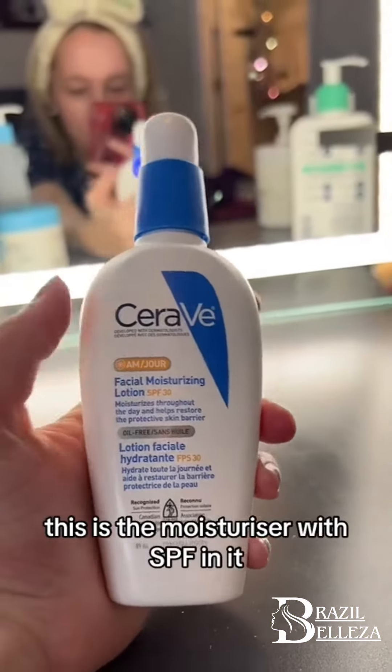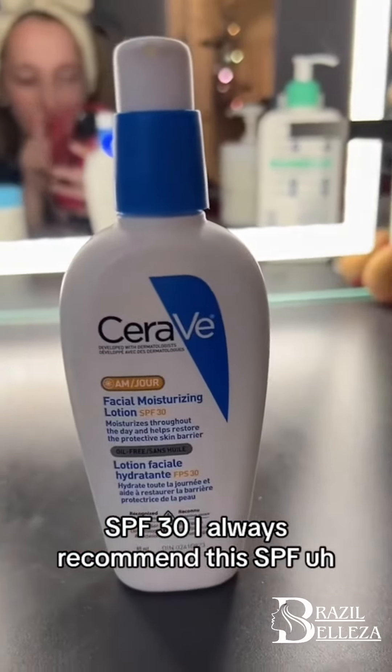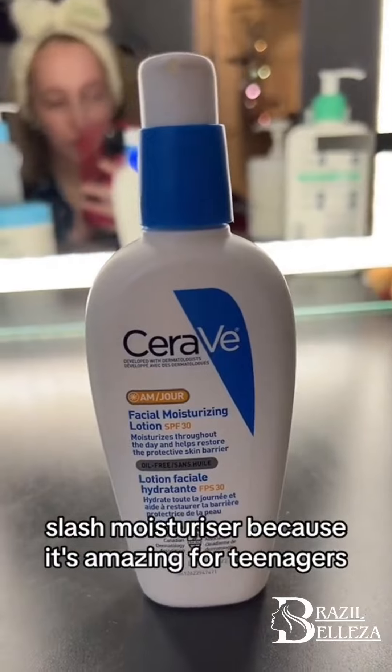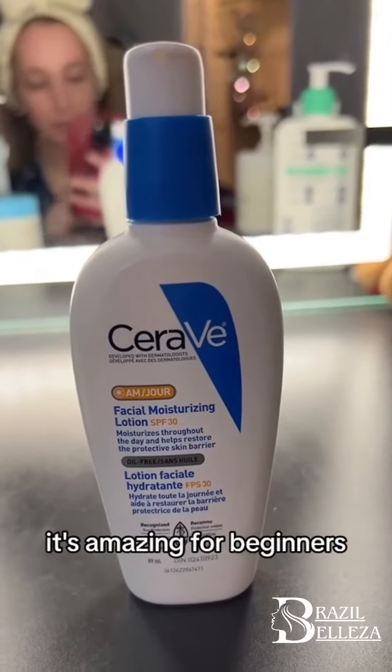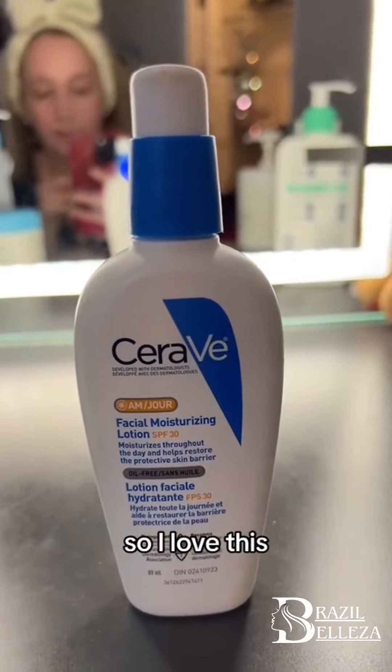This is the moisturizer with SPF 30 in it. I always recommend this SPF slash moisturizer because it's amazing for teenagers, it's amazing for beginners, and it's amazing if you want to have a simple routine. I'm going to say 5 out of 5.